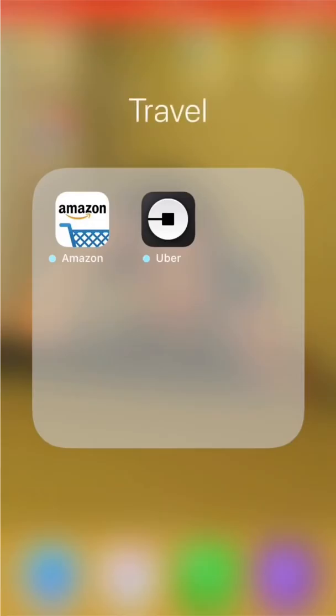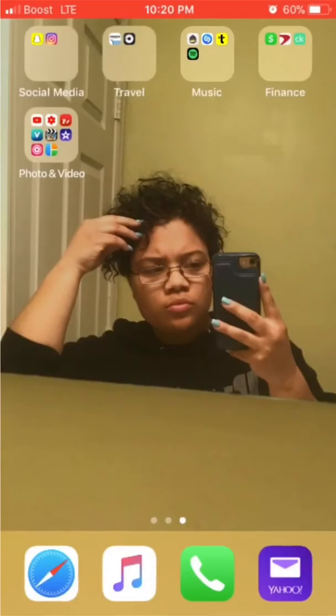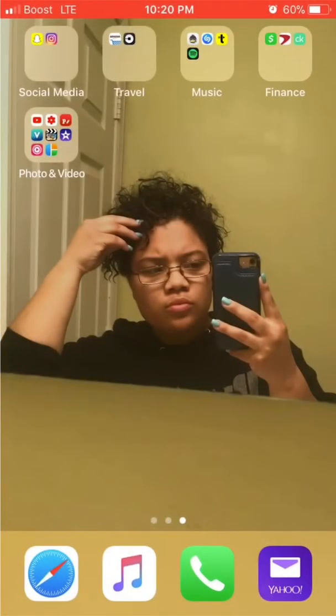Then I have my Travel folder — I don't know why Amazon's in that group, but Amazon and Uber are in there. Then here's my music folder: Spinrilla, Shazam, Trebble, and Spotify — I don't really use them anymore but when I'm not using Apple Music that's what I use. Then this is my Cash app, my bank app Capital One, and my credit app — when I check my credit I use Credit Karma.